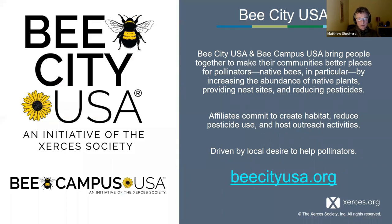I wanted to talk about Bee City USA and Bee Campus USA — if you would like to take pollinator conservation to the next level and get your entire community or college campus involved, this is for you. It was created by Phyllis Stiles back in 2012 and is focused on creating habitat, reducing pesticides, and doing outreach. She came to us wanting Bee City and Bee Campus in safe hands when she retired, and we said yes because it's an amazing thing she created. You can find more information at beecityusa.org.